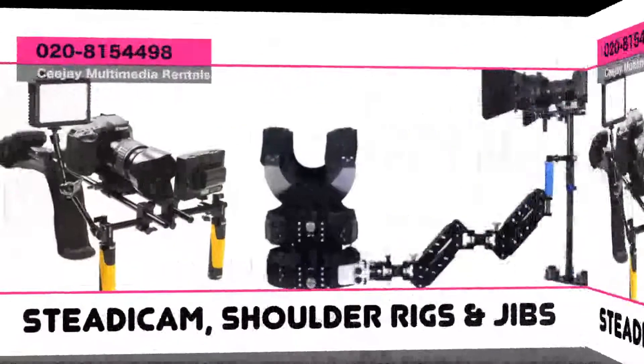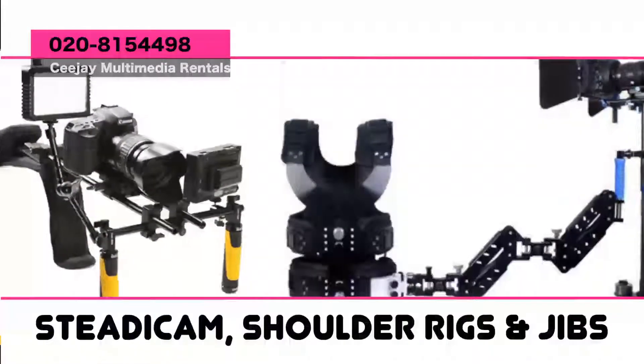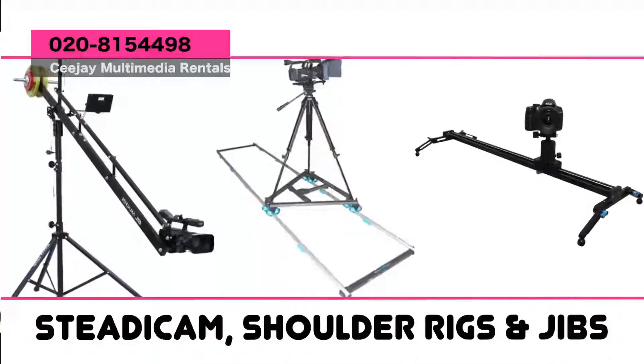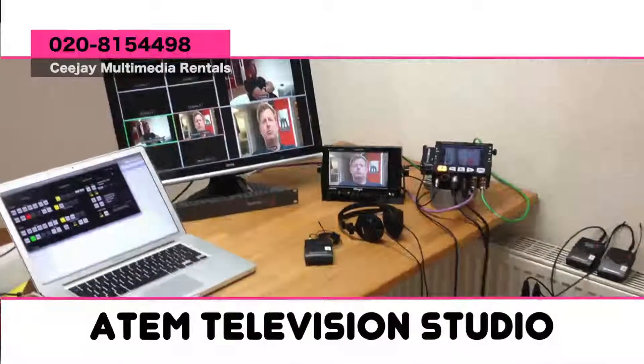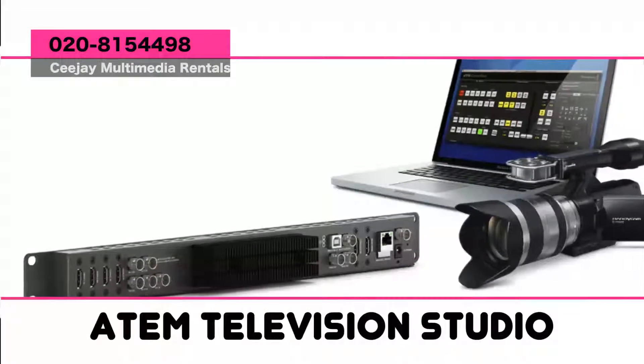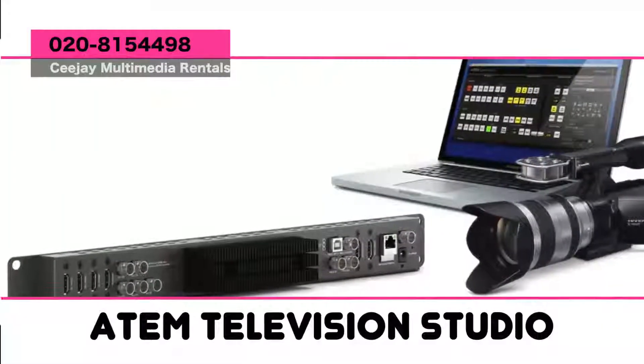Also available for renting are the Filoni, the Steadicam, shoulder rigs, dolly tracks and sliders, mini jibs, and a 32-footer jib crane. We also have the Blackmagic ATEM Television Studio, which comes along with 3 HDMI cameras and a laptop for a cool price of 500 CDs a day.